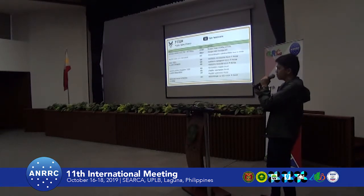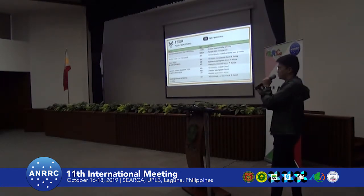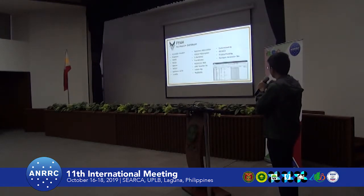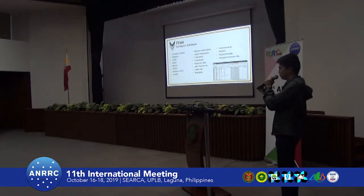For our type specimens, we have only a few — 10 type specimens in total: 2 are holotypes and 8 are isotypes. If you have new species, please consider depositing your isotypes here in our herbarium. In terms of data, we collect specimen information and record it in an Excel file.